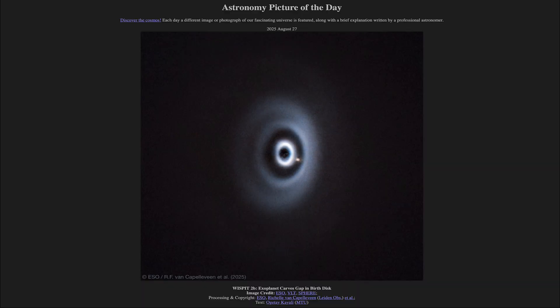That was our picture of the day for August 27th of 2025, titled Wispit 2b, Exoplanet Carves Gap in Birth Disc. We'll be back again tomorrow for the next picture — until then, have a great day everyone, and I will see you in class.